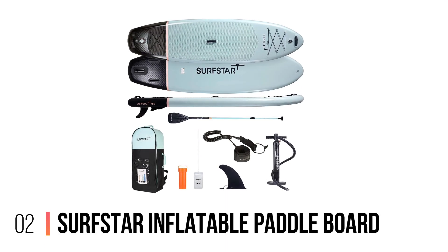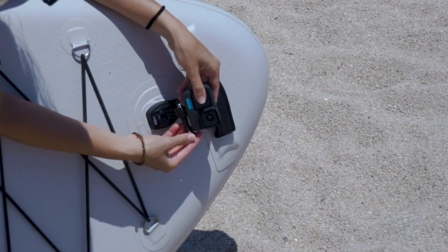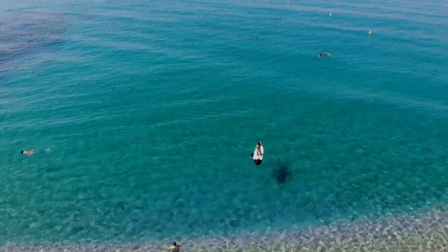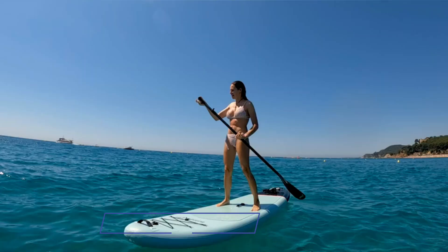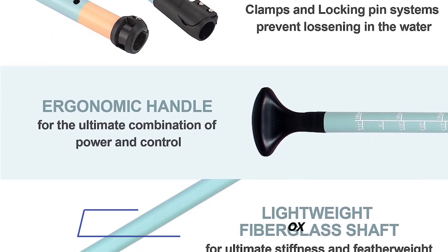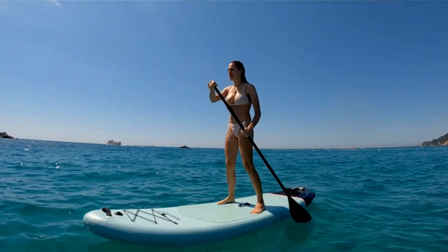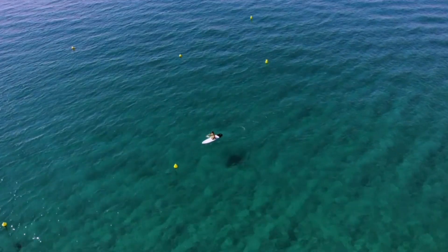Number 2: Surfstar Inflatable Paddleboard. The RedRide MSL is a brilliant paddleboard for beginners, but its price may be off-putting for anyone just starting out. If you want to spend quite a bit less on your first SUP without compromising on quality, we'd recommend the Surfstar 10'6" Advanced Star. It's the same size as the RedRide MSL, and is actually slightly thicker, giving you a higher center of gravity, and it feels brilliantly stable in use.